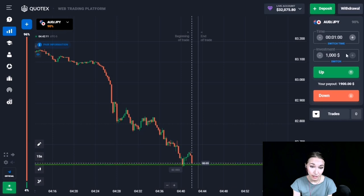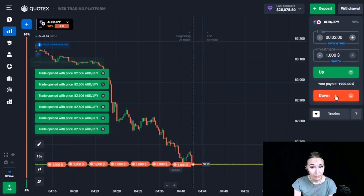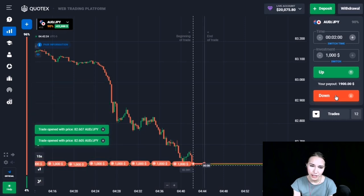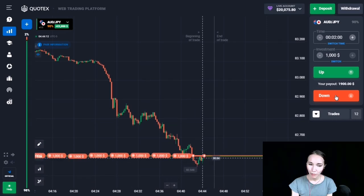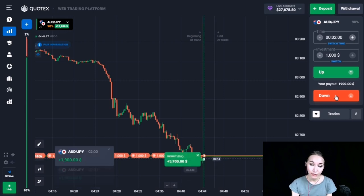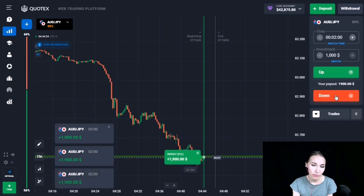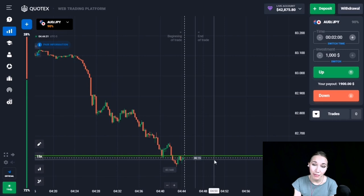The price came to the next level and there was a small pullback up — now it's again coming to our level. I think very soon this level will be broken through too. Let's open a trade DOWN for two minutes, since on this currency pair there is a good downtrend and all the levels were broken through very easily. This level has been broken through and we had time and closed our trades in profit. A little continuation is happening but we had our profit — everything is going well. Our deposit is now 43,000.